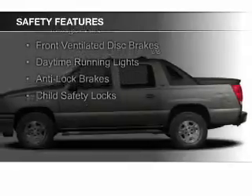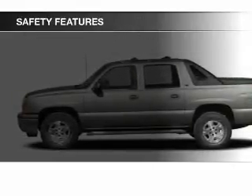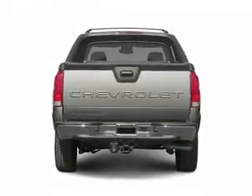Safety was made a priority with these features: traction control, stability control, a passenger airbag, front ventilated disc brakes, daytime running lights, anti-lock brakes, and child safety locks.